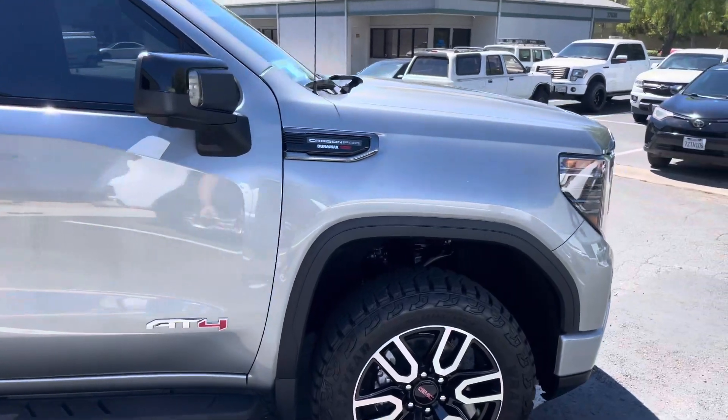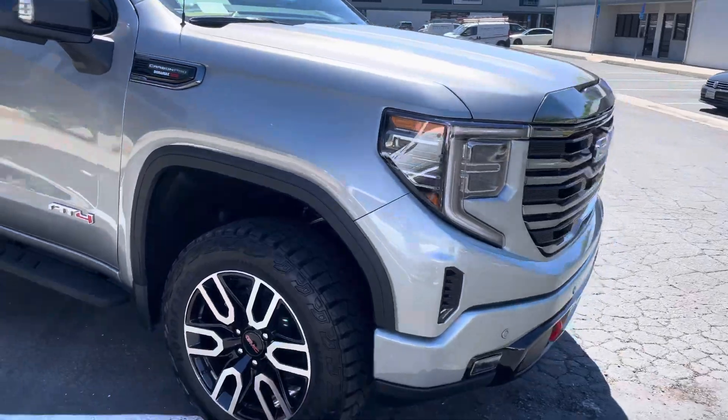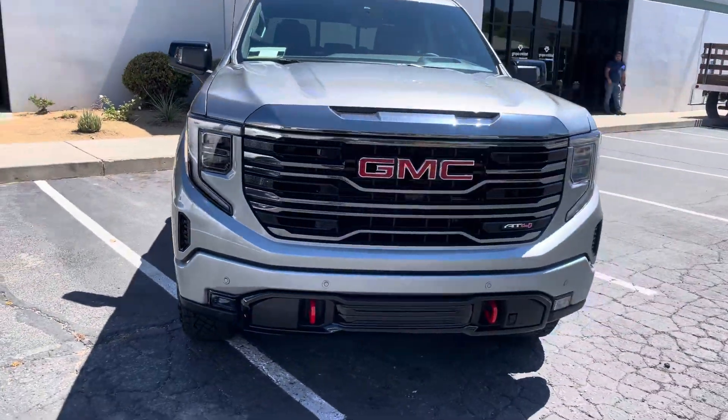We use Flexi Shield for the PPF — it's the best PPF you're gonna get on your car, it's the glossiest, better than Expel.